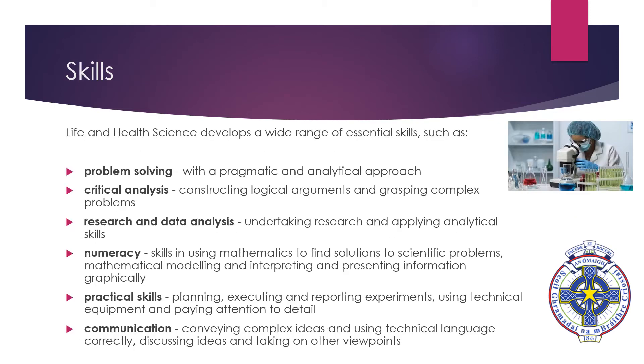Life and Health Science helps develop a wide range of essential skills, some of which include Problem Solving, Critical Analysis, Research and Data Analysis, Numeracy, Practical Skills and Communication.